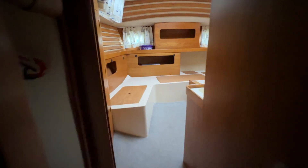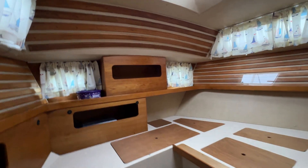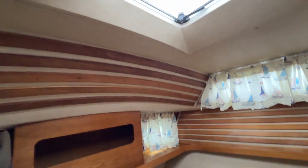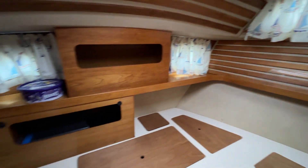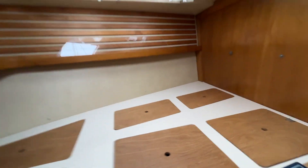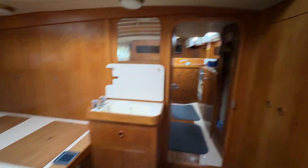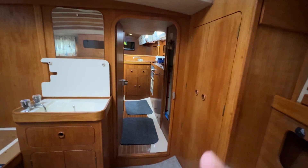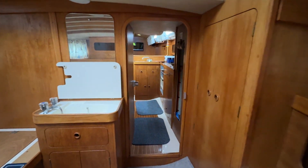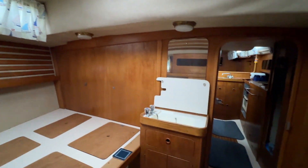Just walking you back into the aft cabin — lovely sized aft cabins these boats have. Again, all soft furnishings packed away at home for the winter. You've got your vanity unit there, and obviously the little walkway that you walk through — you do have to duck down a little bit to get through into this aft cabin, but once you're in here it's a really nice, good size.